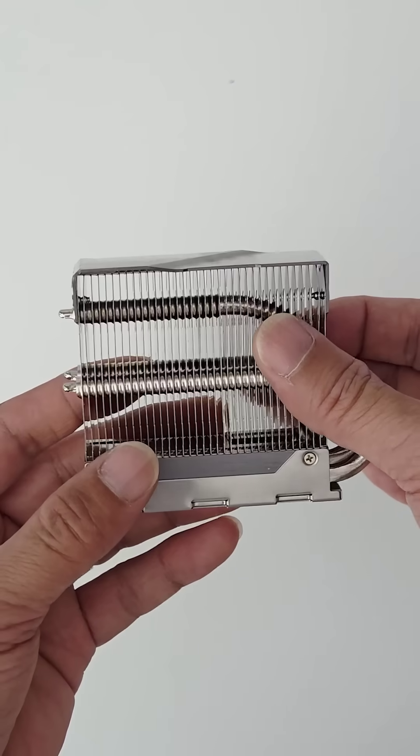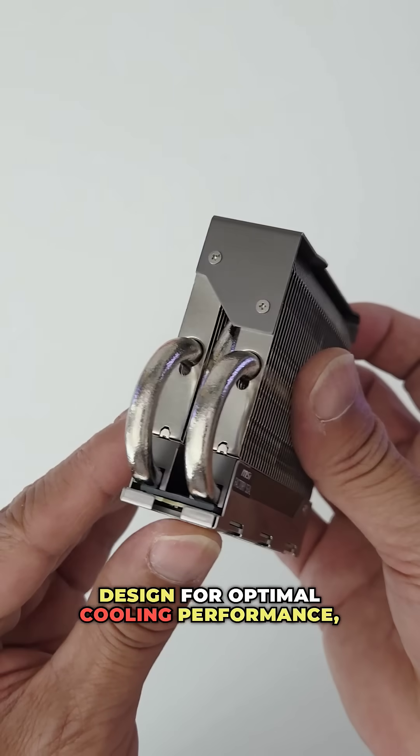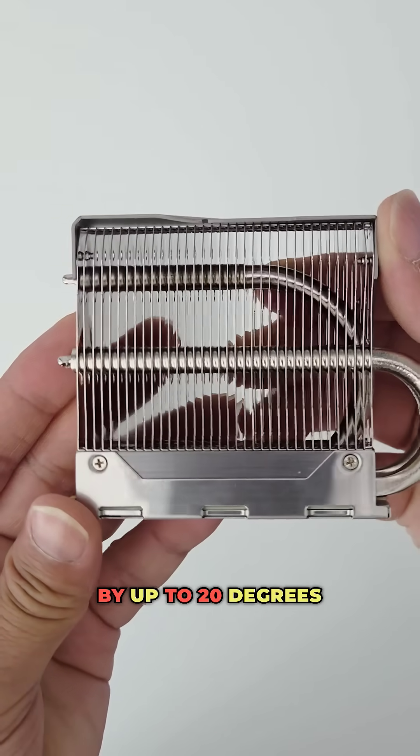It features MSI's Frozen Passive Thermal Cooling Solution with triple core heatpipes and a well-routed design for optimal cooling performance, which can reduce temperatures by up to 20 degrees Celsius.